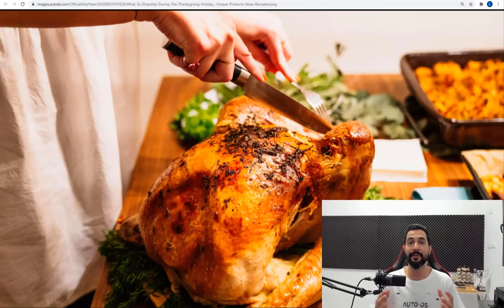My name is Liron from AutoDS. I'm the content producer and I've also been dropshipping for the last four years. In this video, I'm going to share with you guys the best product ideas that you need for your stores this Thanksgiving.